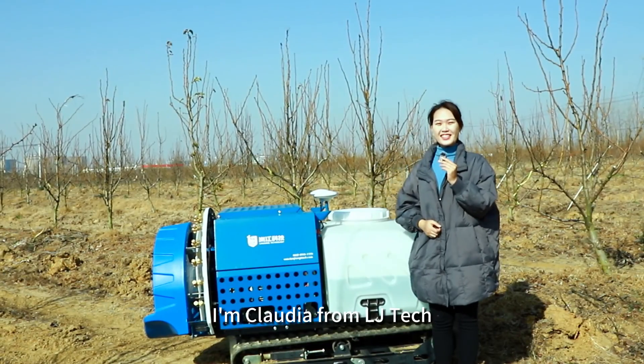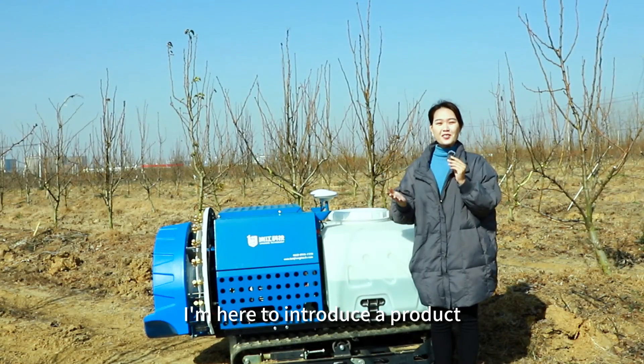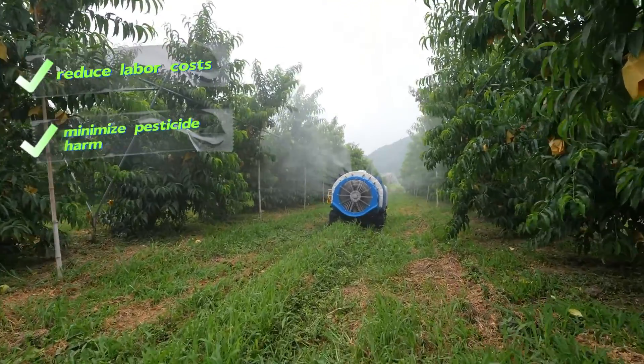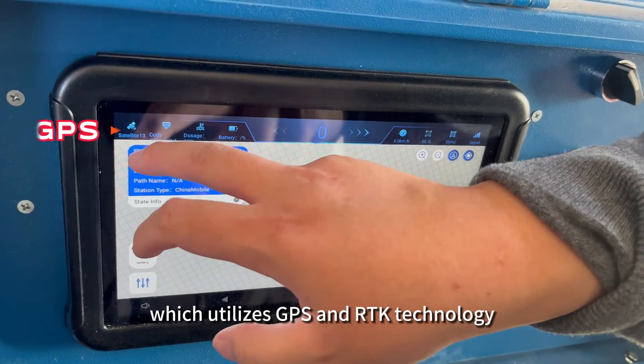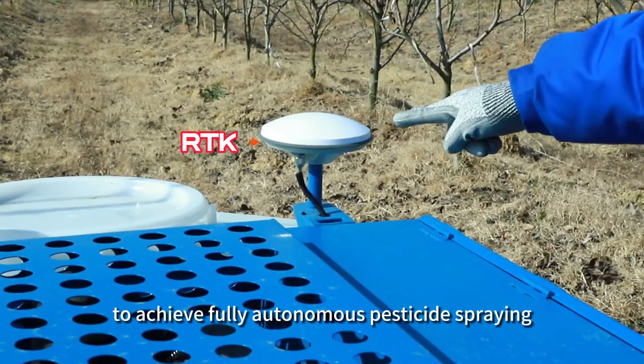Hello everyone, I'm Claudia from LJTEC. If you own a vast orchard, you won't want to miss this video. I'm here to introduce a product that can help you reduce labor costs, minimize pesticide harm, and save on pesticide usage. This is the LJTEC Unmet Ultra Spray Robot, which utilizes GPS and RTK technology to achieve fully autonomous pesticide spraying.